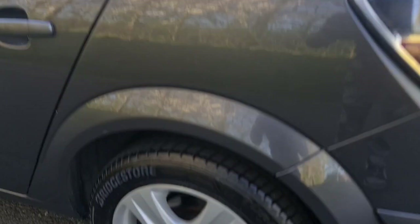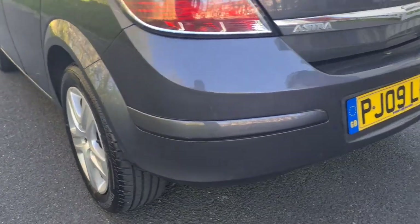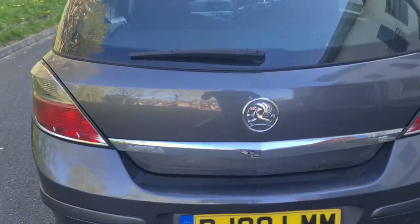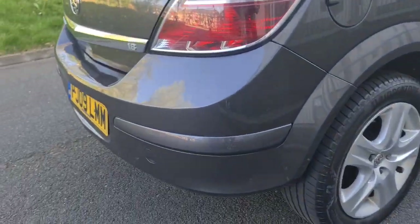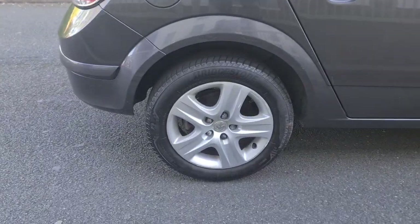Rear quarter — clean. Rear alloy very clean. Coming to the rear bumper, great condition. Rear lights great condition, back boot lid great condition, rear windscreen great condition. Here's the rest of the rear bumper. The rear quarter on this side is clean, rear alloy clean.